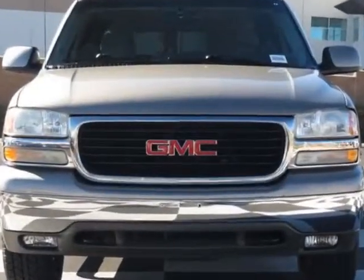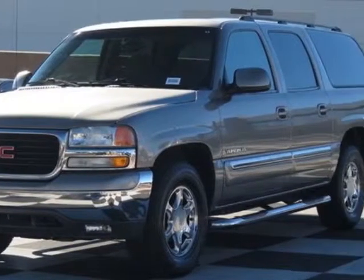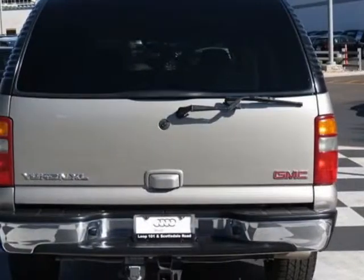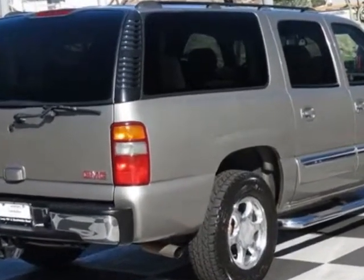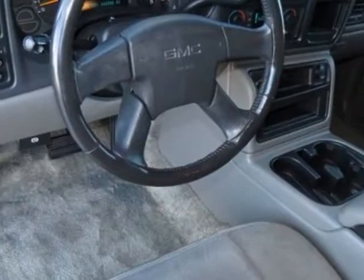The vehicle meets Emissions standards. The transmission is a 4-Speed Automatic, electronically controlled with overdrive and tow/haul mode. Wheels are 16-inch x 7 (40.6 cm x 17.8 cm) 6-lug bright machined aluminum. Tires are P265/70R16 All Season Touring Blackwall.